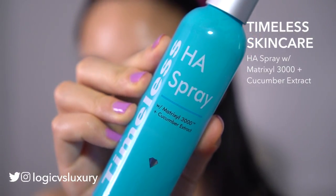Next I will spritz with some of this Timeless Cucumber spray. It's super refreshing and a good way to just hydrate.